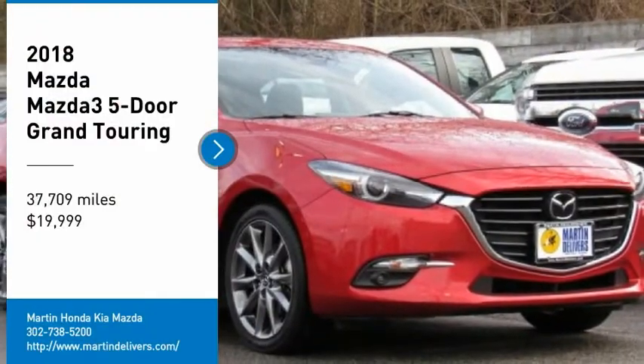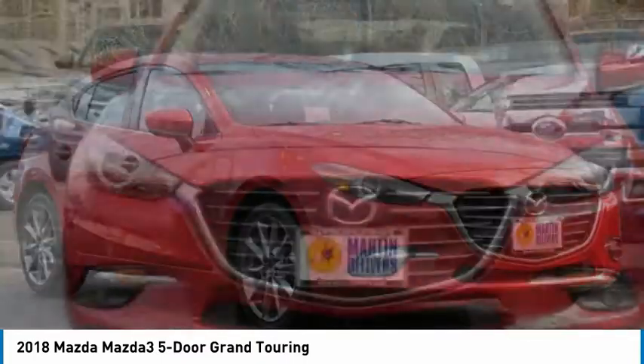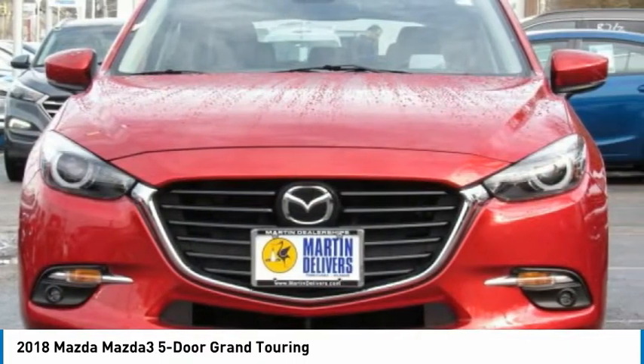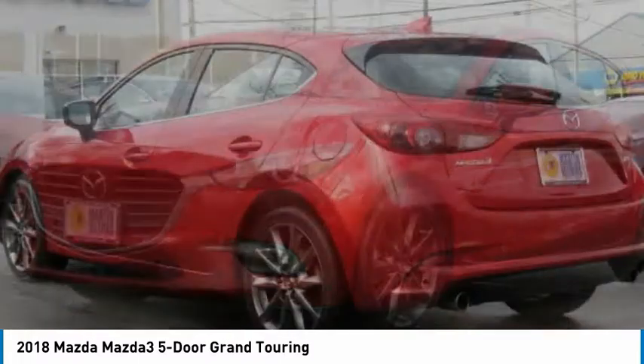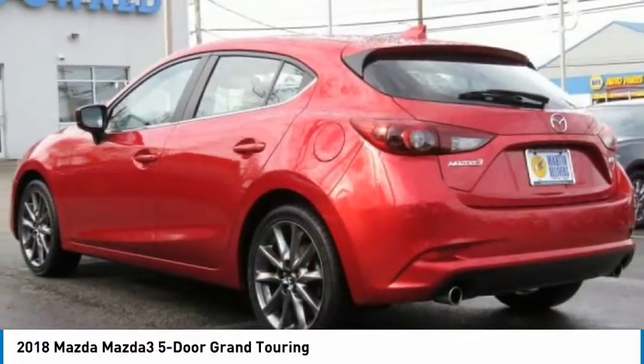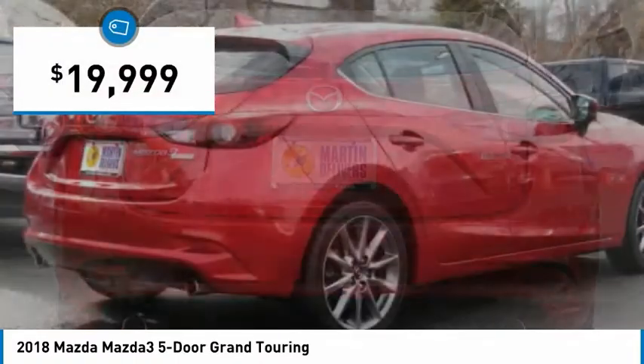We are pleased to show you the 2018 Mazda 3. The Mazda 3 meets your vehicle wants and needs — powerful and economical, technologically savvy, and boasting top safety features. The Mazda 3 is the total package and is priced below $20,000.